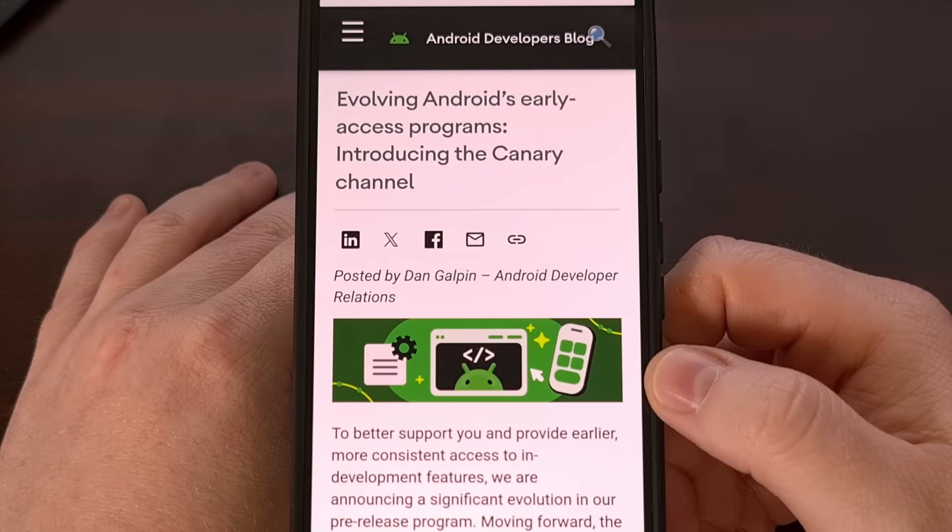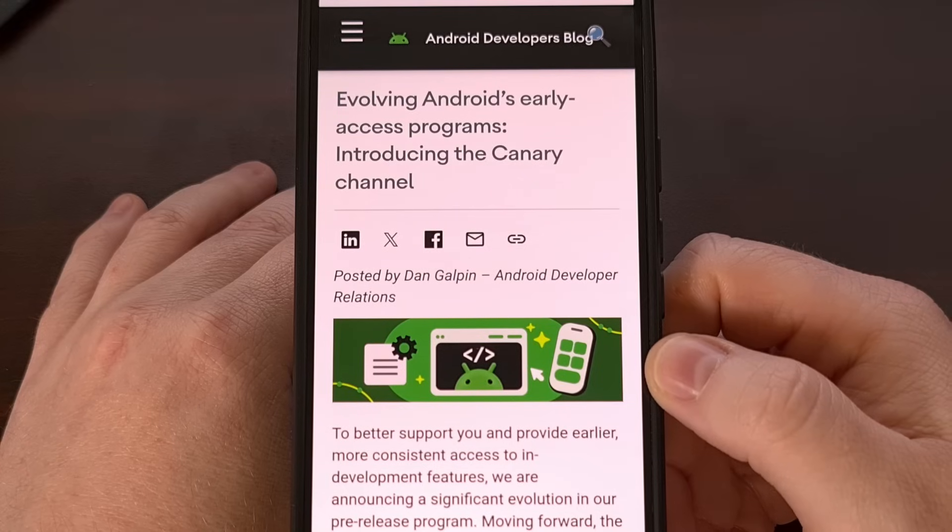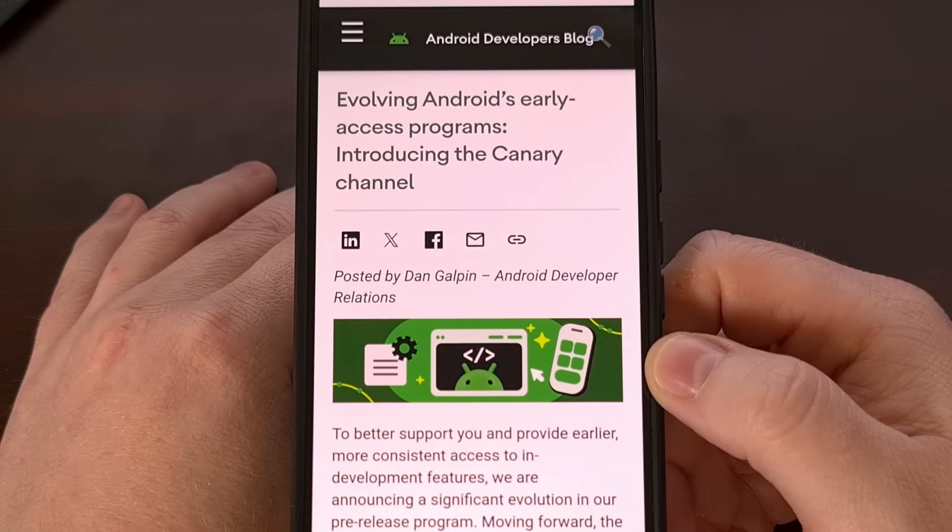Good evening, everyone, and welcome to another edition of the Android News Byte. Today, I wanted to highlight the announcement that Google made yesterday talking about the new Canary release channel for Android.